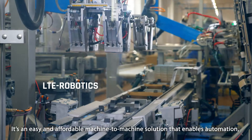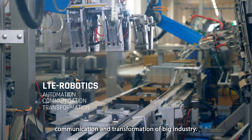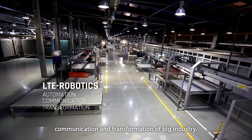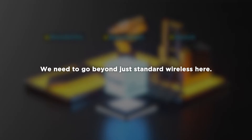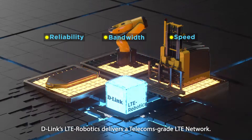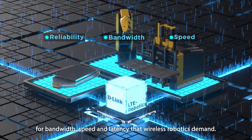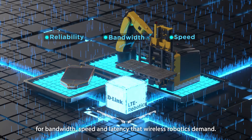It's an easy and affordable machine-to-machine solution that enables automation, communication and transformation of big industry. D-Link's LTE Robotics delivers a telecoms-grade LTE network — one that can meet the requirements for bandwidth, speed and latency that wireless robotics demand.